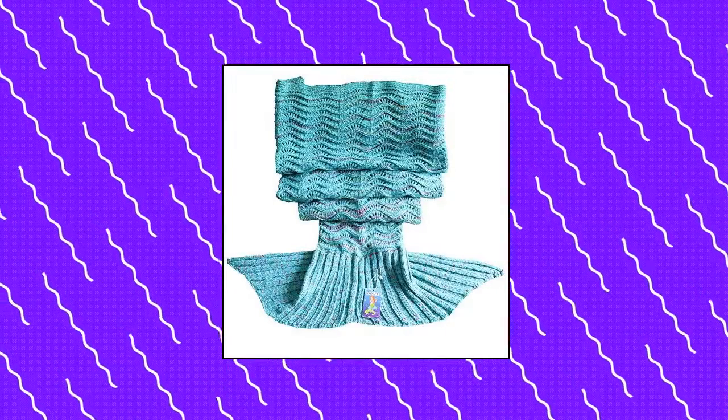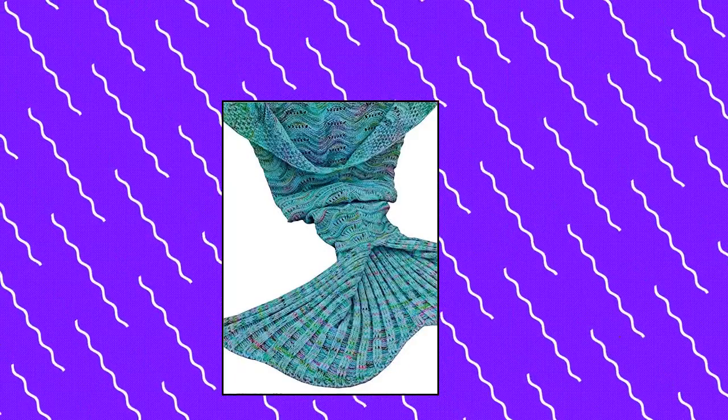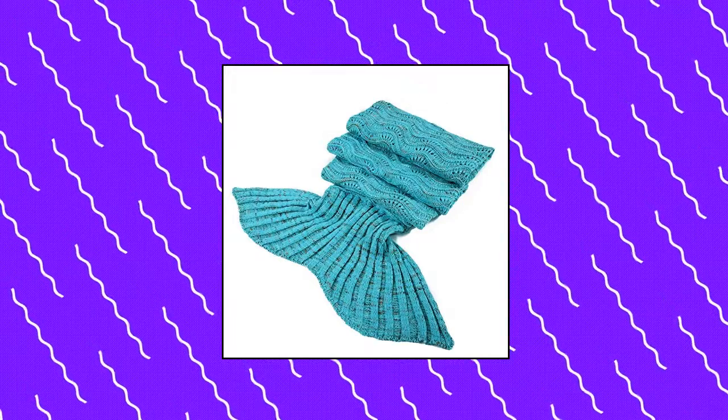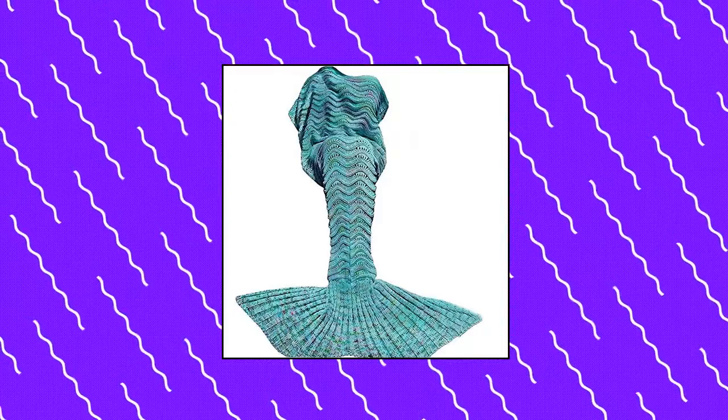DDMY Mermaid Tail Blanket Crochet Mermaid Blanket. The crochet mermaid tail blanket is the perfect present for your daughter, girlfriend, wife, as birthdays or Christmas gifts — or a fashionable grandma — to show your love. Mermaid acrylic fibers knitted blanket is very pretty, very soft, comfortable, elegant, healthy, and warm. Our mermaid tail blankets can realize girls' sweet dreams, making them feel like a goddess of the sea.